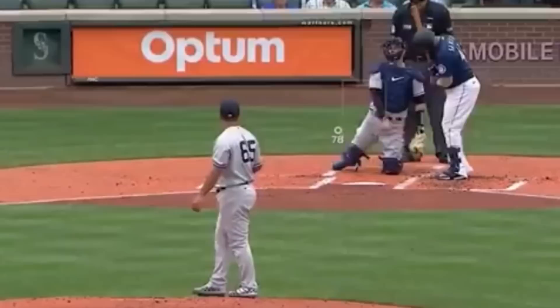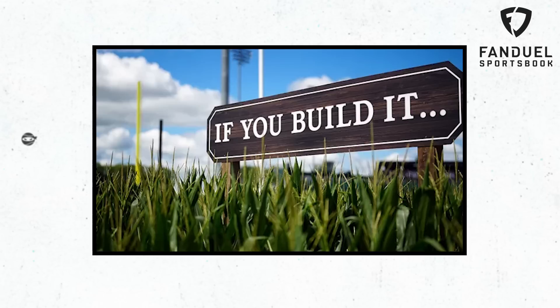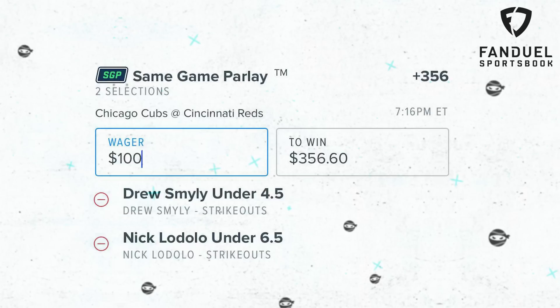What is up, Ninja Nation? My picks of the day today are for the Field of Dreams game. Since MLB is switching it up, I'm going to switch it up too. I'm going to do a same-game parlay with the unders — Nick Lodolo under 6.5 Ks and Drew Smiley under 4.5 Ks. What would your picks of the day be?